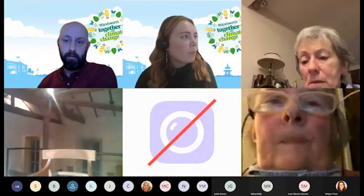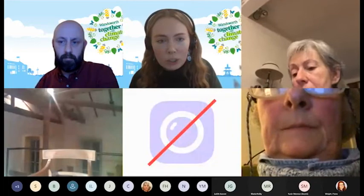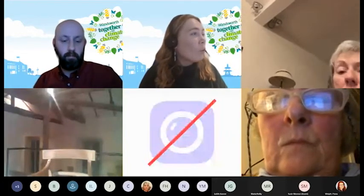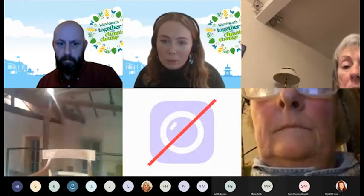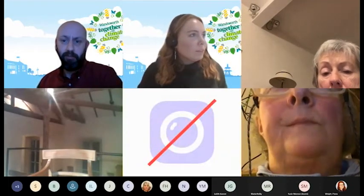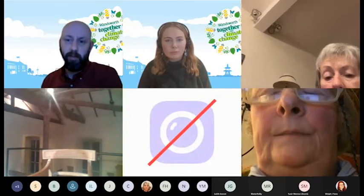Amy says they'll share links to other resources for improving efficiency, including Wandsworth WRAP and LEAP, in a follow-up email. On loft insulation: if items are stored in the loft, you would need to clear it out or at least move things around so contractors can access it to do the work — it's not something the contractors can work around.